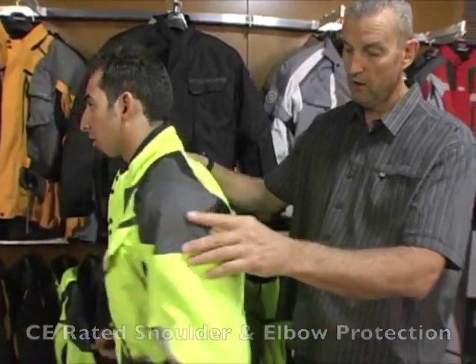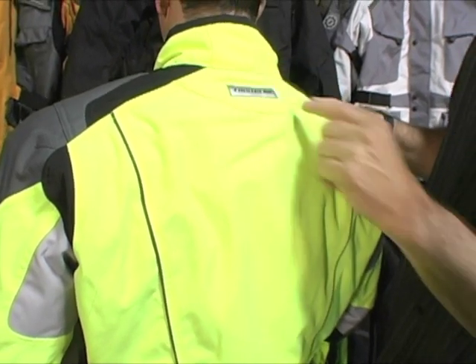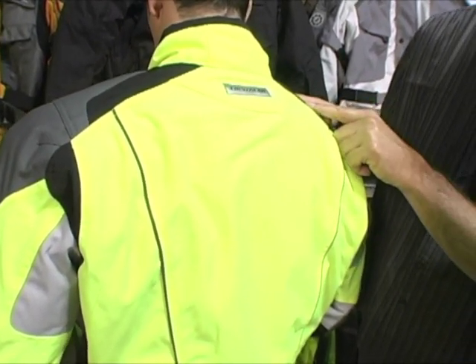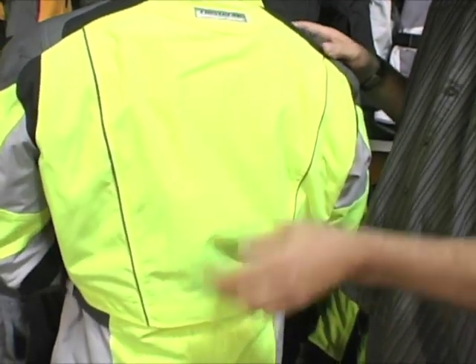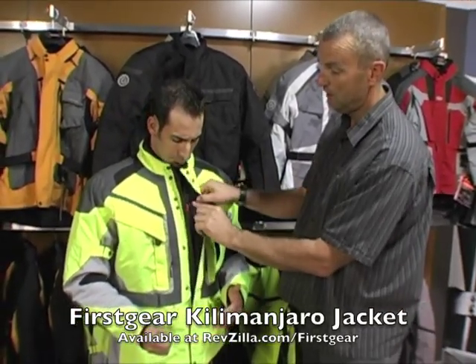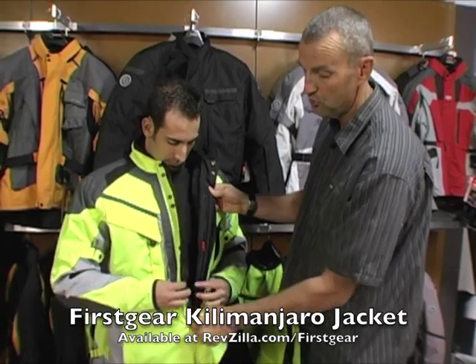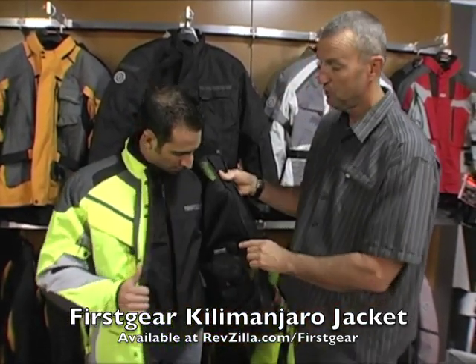If you turn around to the back of the jacket, we continue with the reflective piping through the back. There are also more stretch panels in the back of the arms and shoulders, a large back vent for air exit, and a nice tall collar. One of the nicest features that really makes this jacket popular is — like all First Gear jackets — we have our First Gear phone number in it for customer service.